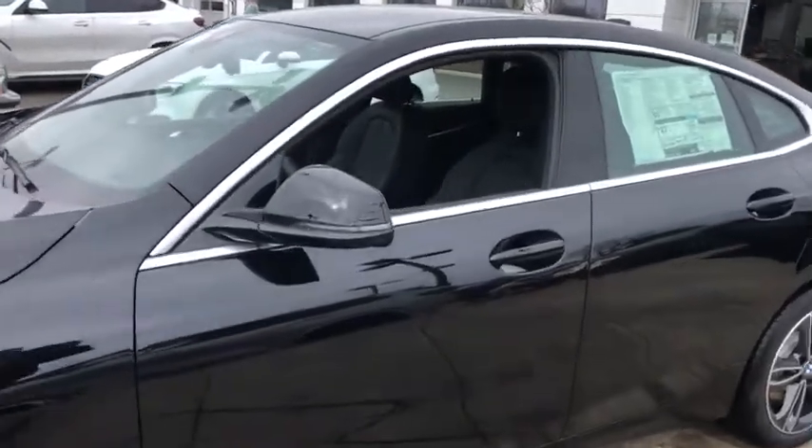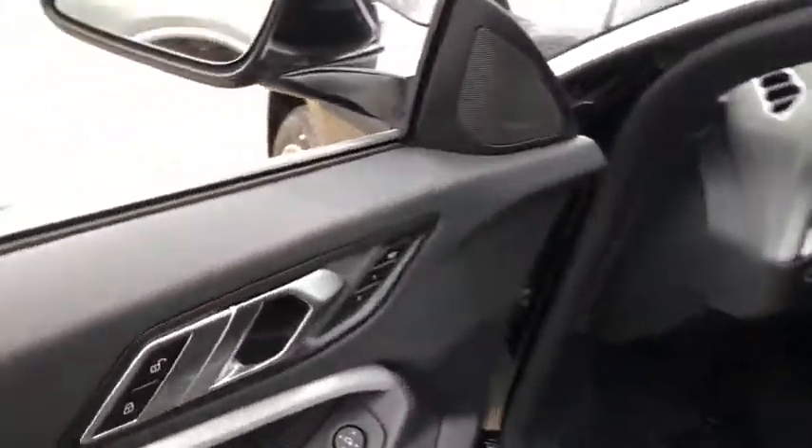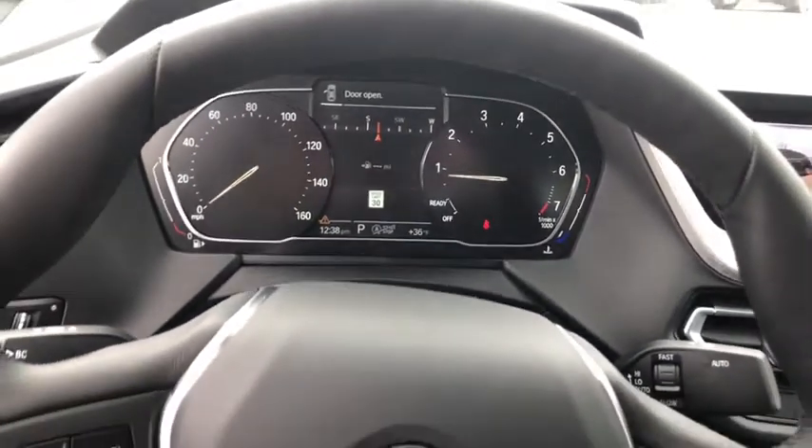Here are some of this vehicle's great options: traction control, navigation system, remote engine start, dual airbags, power steering, alloy wheels, four-wheel disc brakes, power windows, and trip computer.